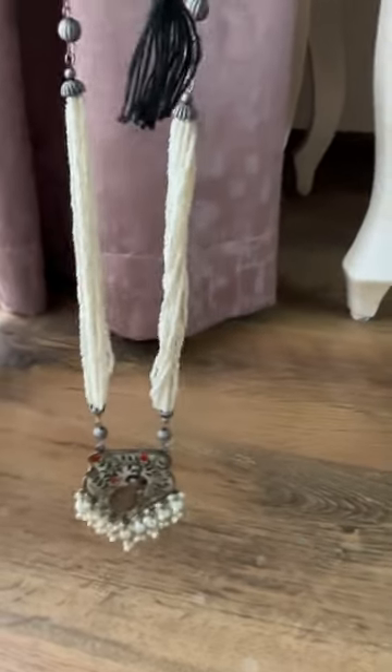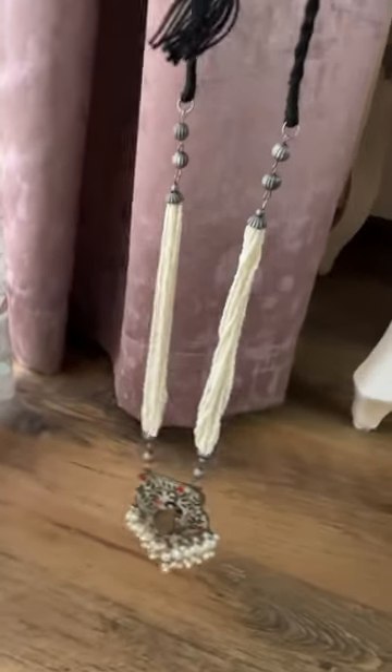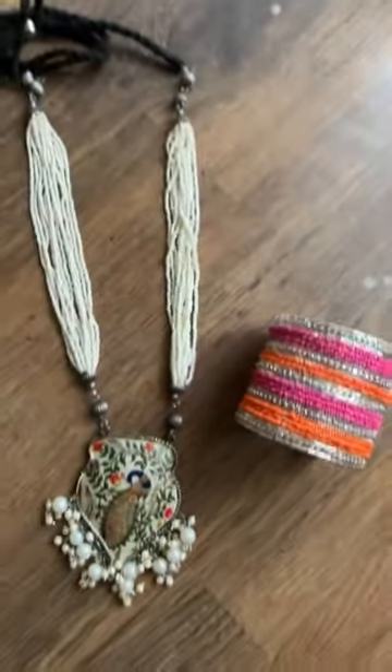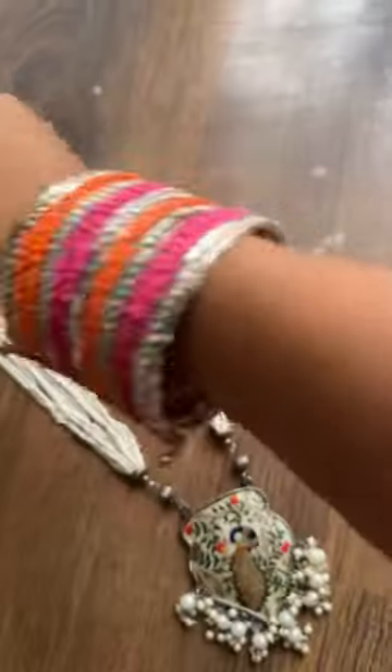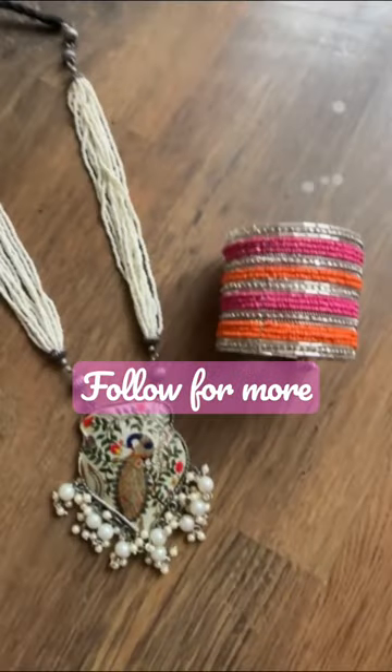I can think of pairing this necklace with solid color saris or tops — I think it will look pretty nice. And this handcuff that you see here is just for 199 rupees. I think this will go well with either ethnic or western looks. Let me know if you like this and if you'd love for me to do more such unboxings. I'll see you next time, bye!